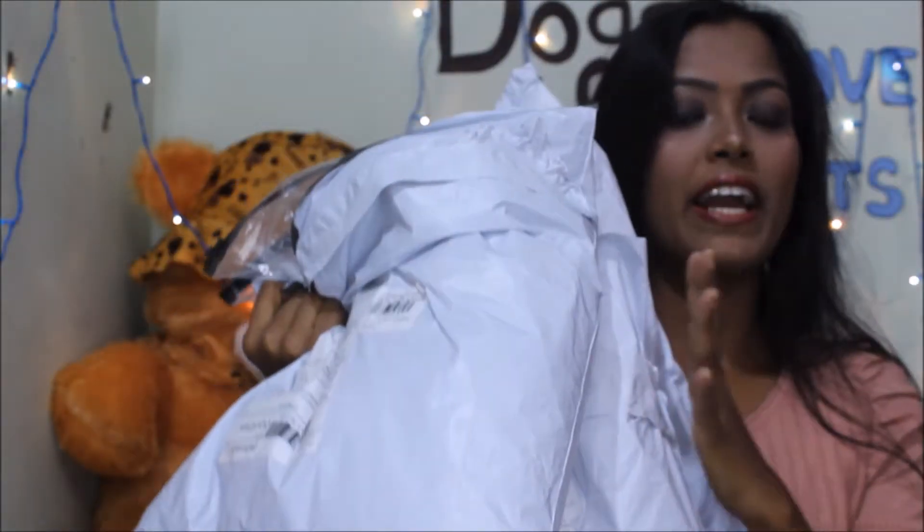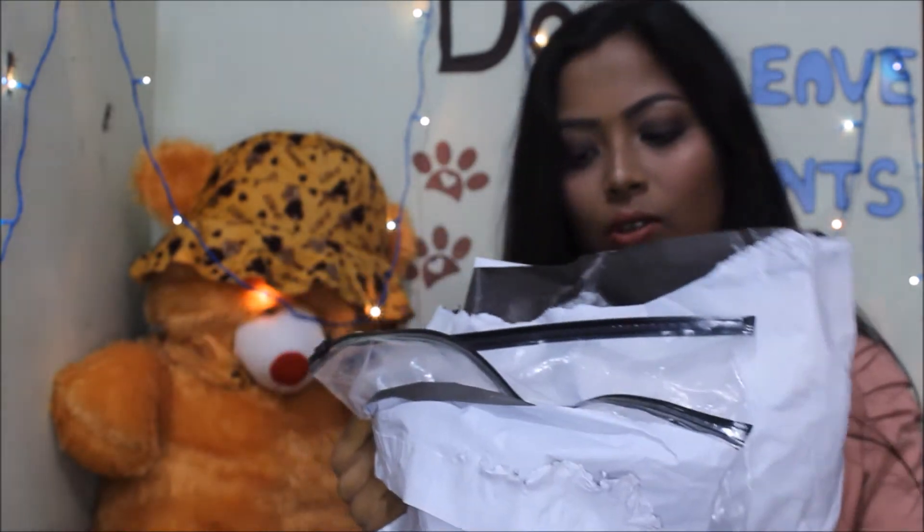Hey guys, this is Tanya and welcome back to my channel. Today I'm here with my Black Friday sale haul. A few days back I bought a few things from Shein and Romwe during the Black Friday sale. I was so scared to place my order because it was my first time, but now I'm so happy and satisfied with the products, the material, and everything. So guys, if you want to know which clothes I picked up, keep on watching. This is the three packets which I got.